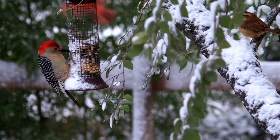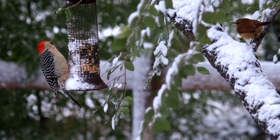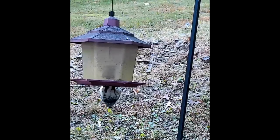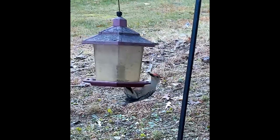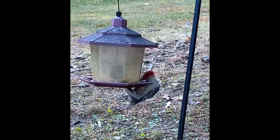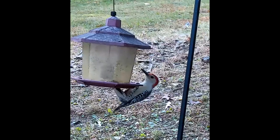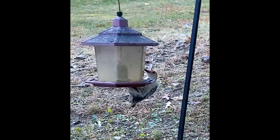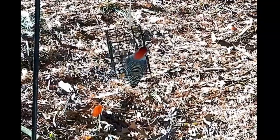The red-bellied woodpecker is truly a marvel of nature. With its vibrant plumage, impressive adaptations, and captivating behavior — from its drumming and call to its specialized feet and diet — this bird never fails to impress. As stewards of the environment, it is up to us to protect and preserve the habitat that these woodpeckers depend on for their survival. So the next time you hear the unmistakable drumming of a red-bellied woodpecker, take a moment to appreciate the beauty and complexity of this amazing bird.